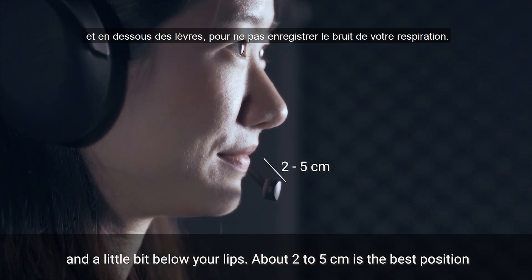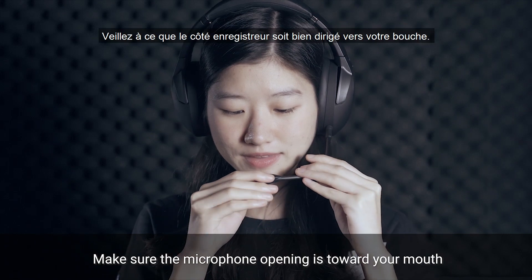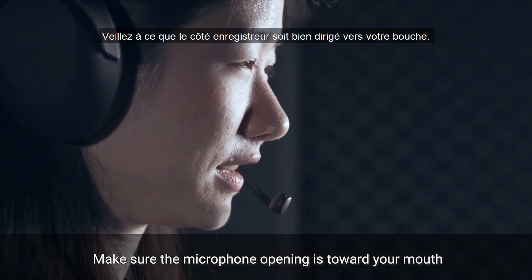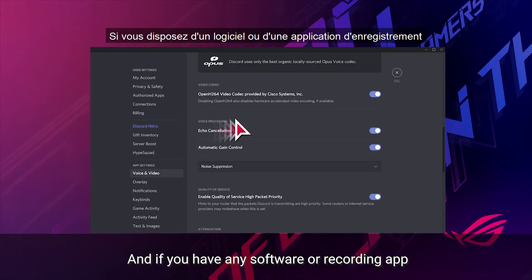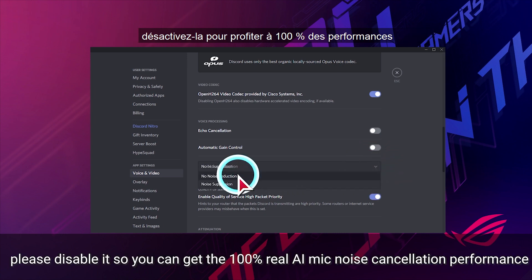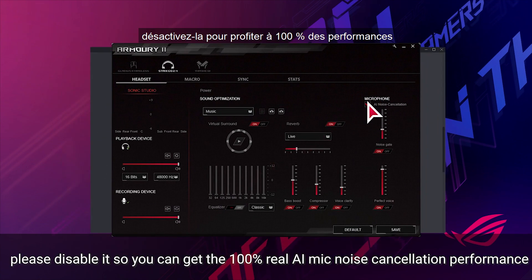About 2–5 cm is the best position, and make sure the microphone opening is toward your mouth. If you have any software or recording app that has a noise cancellation or audio adjustment function, please disable it so you can get 100% real AI mic noise cancellation performance.